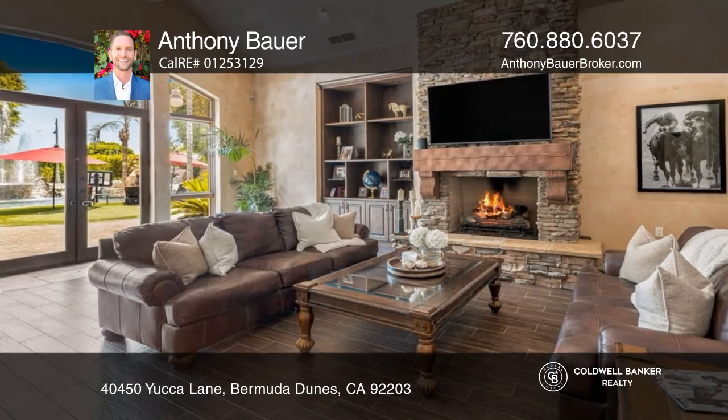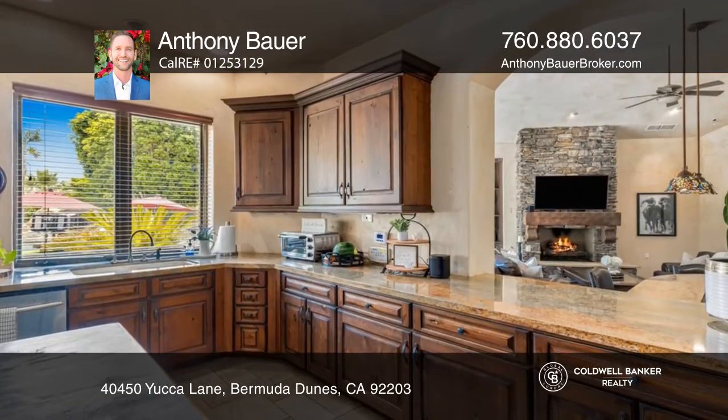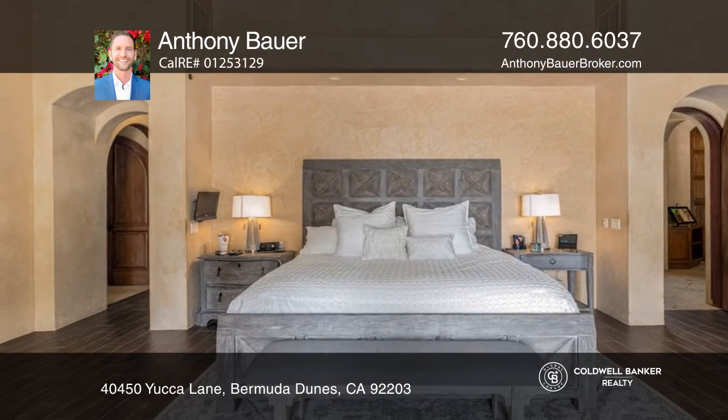Just sold! This roughly 2.3 acre estate is centrally located and boasts three bedrooms and three bathrooms. With tall vaulted ceilings, a wet bar, and Venetian plaster, this house will catch your eye at every turn.